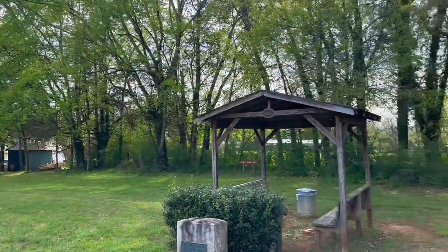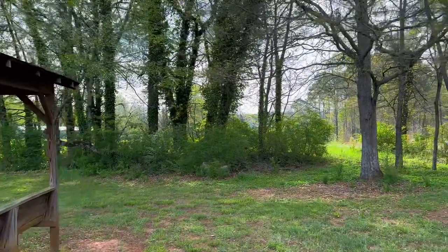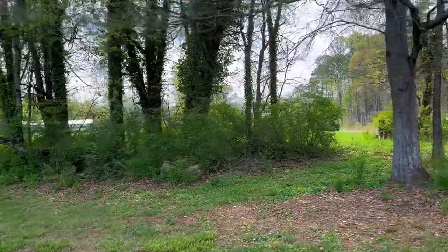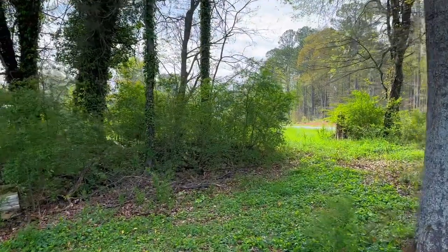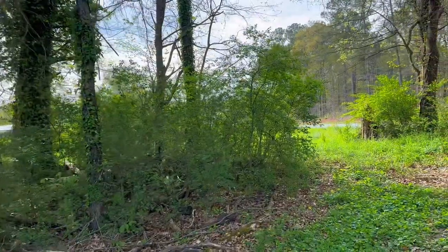Right here through this tree line is a big field where the original school building for over 100 Cherokee students once stood. I'll go through these woods right here so I can show you guys the field where the school building and many other buildings, such as a house for strangers, stood.